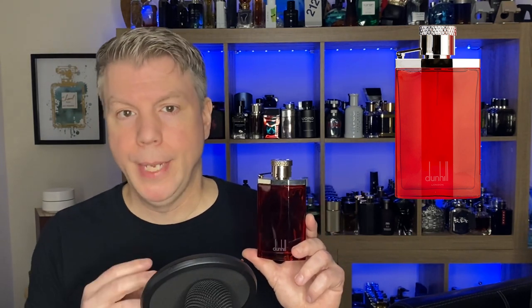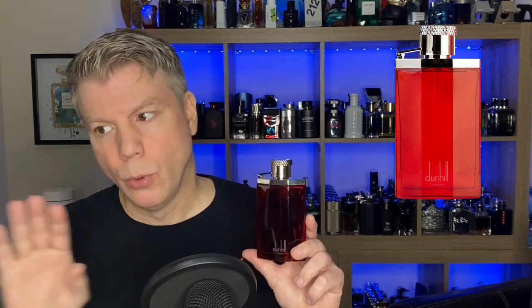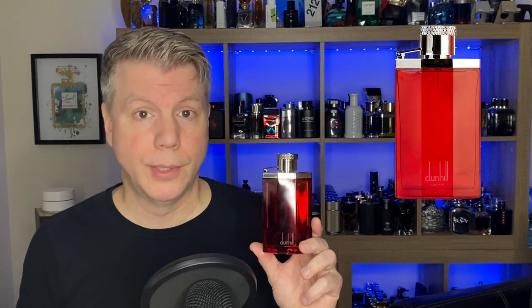This one opens with apple as well — you'll notice apples in a lot of these — plus bergamot and neroli. You've got patchouli, rose, and teakwood in the heart, with labdanum, musk, and vanilla in the base. It's kind of lightly sweet, very woody, doesn't smell dated at all. Very sexy, very seductive — Alfred Dunhill Desire for Men.